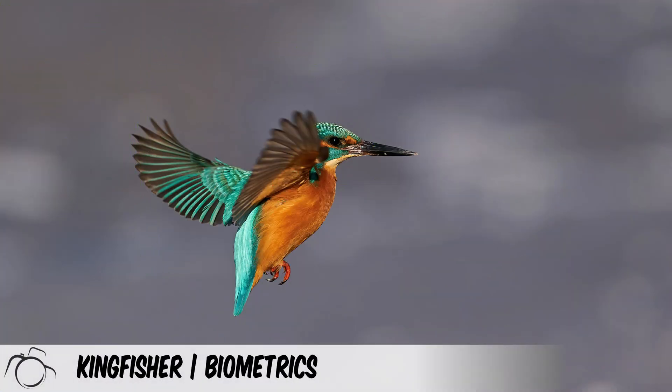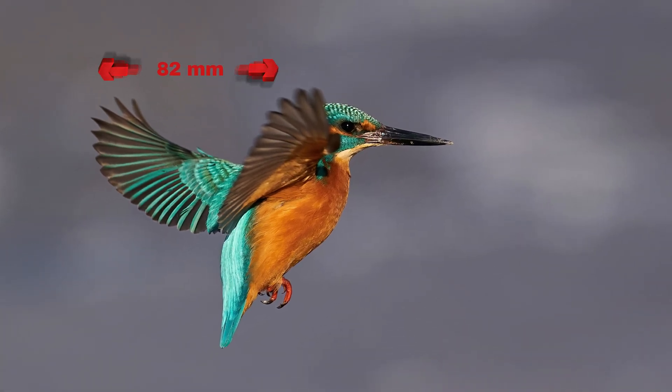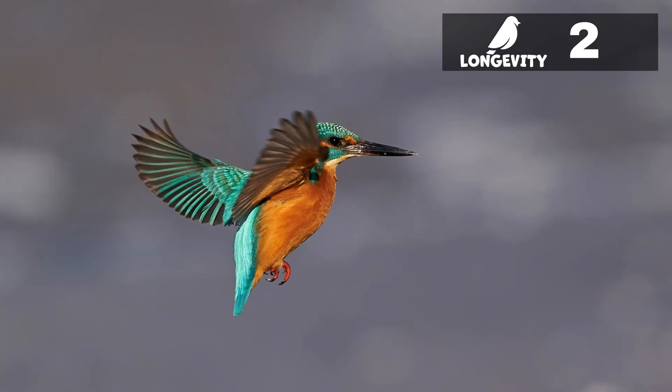Key biometrics for the common kingfisher are: wing length between 76 and 82 millimetres, body weight up to 35 grams, and longevity typically two years in the wild.